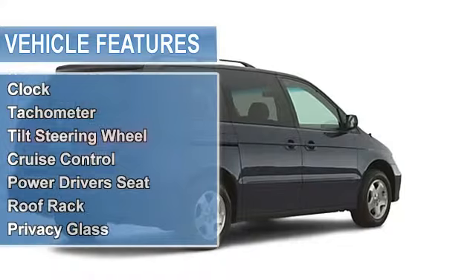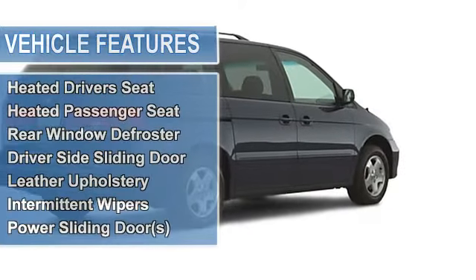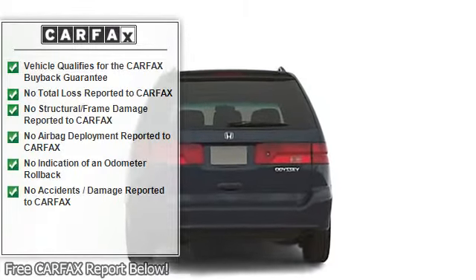Anti-theft security system, dual airbags, universal garage door opener, power steering, power door locks, power windows, clock, tachometer, tilt steering wheel, and cruise control.